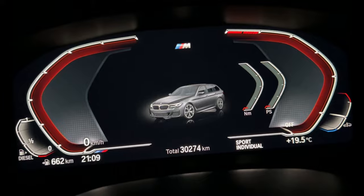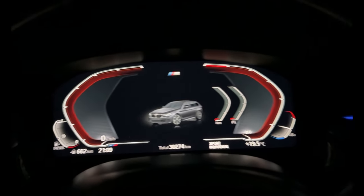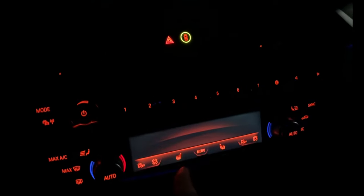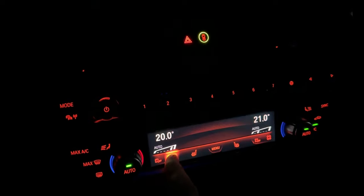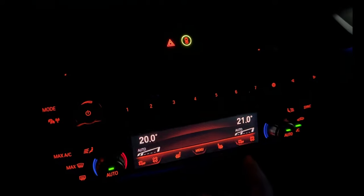Kilometers are 30,000. All digital here — the climate is also digital, you can see. All digital.